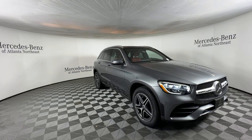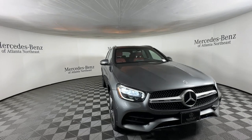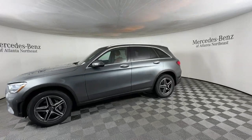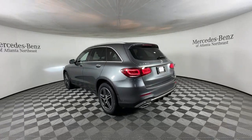Get a feel for the 2021 Mercedes-Benz GLC. This vehicle is an outstanding buy with fewer than 30,000 miles on the odometer. Here's a sensuously styled GLC 300 that's ready to infuse your driving life with luxury and capability.